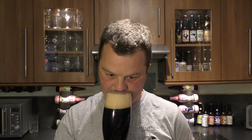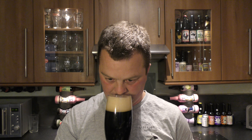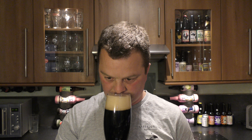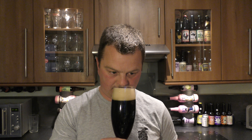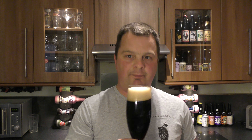Toasty. Slightly tobacco smokey. A little bit of red berry. And to be honest, it smells like a fantastic stout at the moment. Let's dive in.